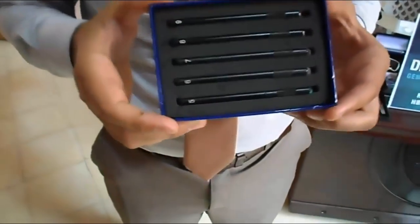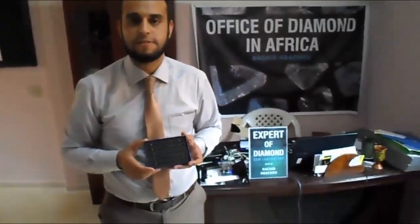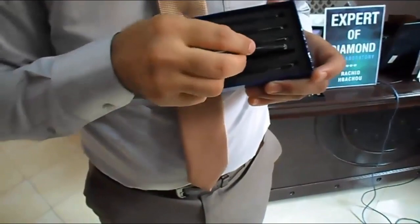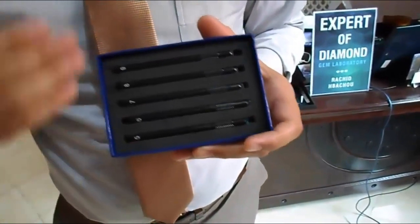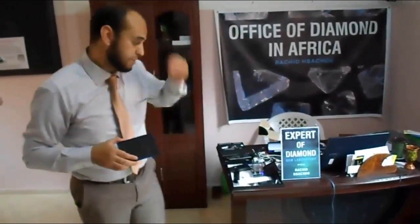This instrument is for testing the hardness of gemstones. I will talk to you later about Mohs hardness. Every stone and every mineral has its own hardness, rated from one to ten, with each mineral harder than the last. We use these hardness pins: 6, 7, 8, and 9. In gemology we always need 7, 8, and 9 because most gemstones are harder than 7 on the Mohs scale.